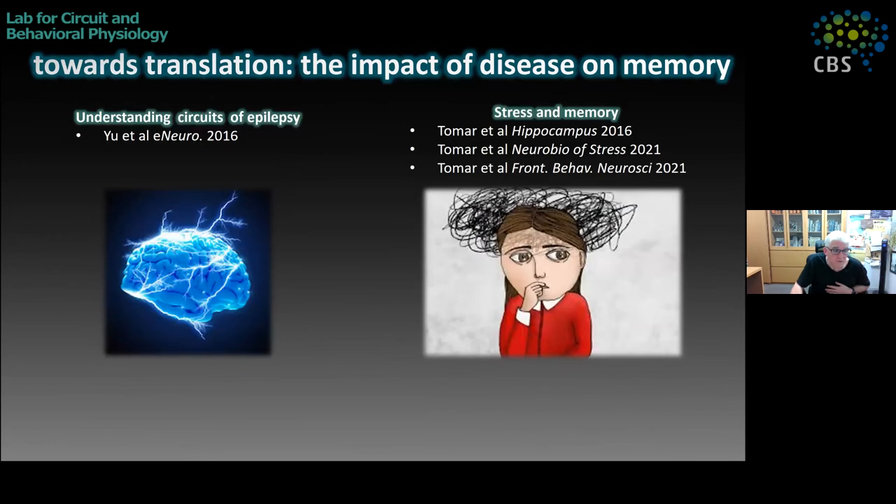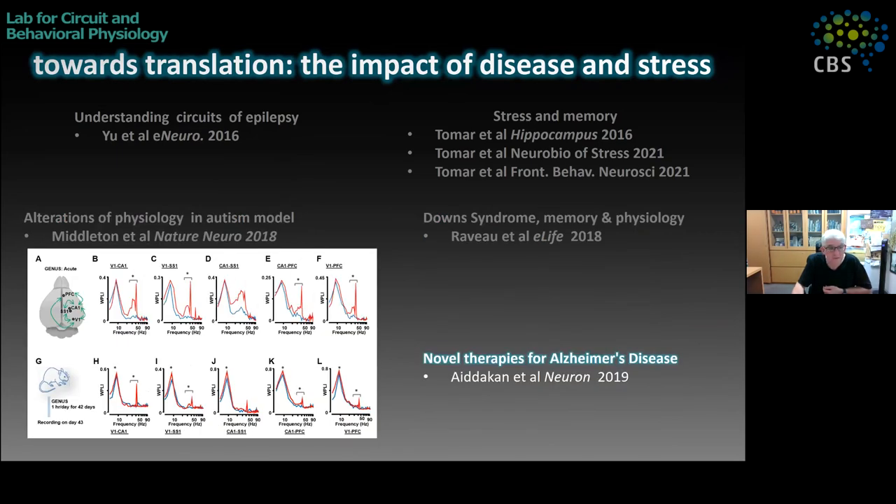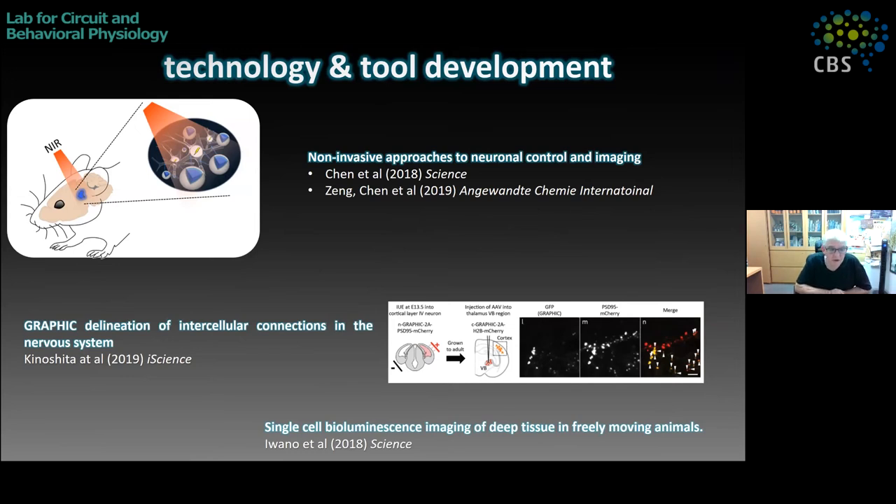We also do projects oriented towards translation, so disease models involving the hippocampus — epilepsy, stress, autism models, Down syndrome models, and Alzheimer's models. We have a series of papers including a recent review on stress and the hippocampus. Finally, one great thing about RIKEN is that we have lots of resources and the ability to collaborate, so we like to do side projects in the realm of technology and tool development — non-invasive imaging, circuit labeling techniques, and different kinds of non-invasive imaging.